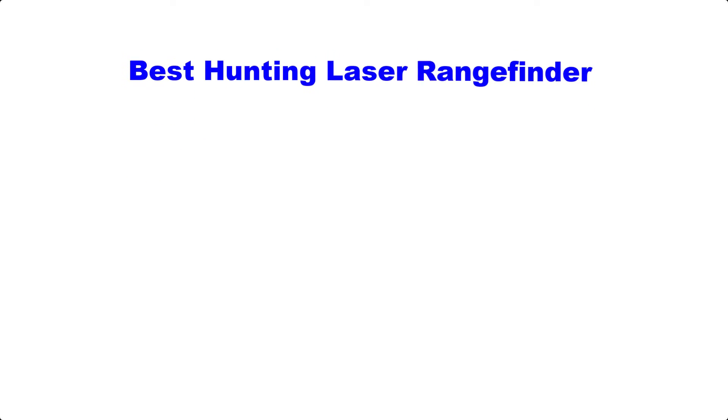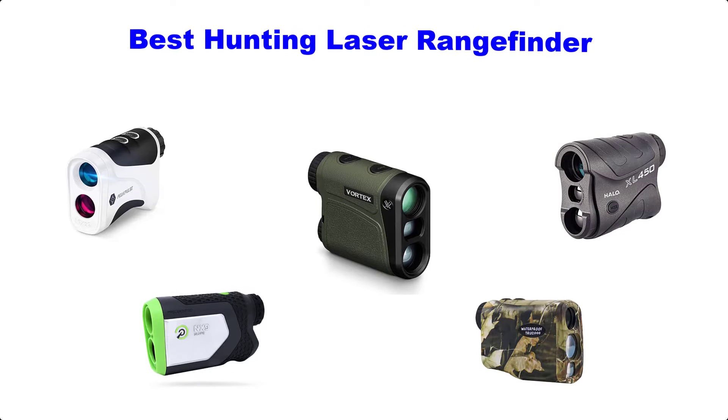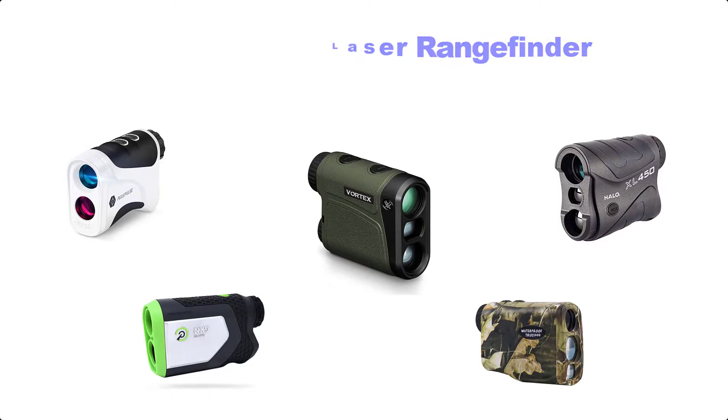Hello guys, welcome back to Top Home Guide. Today I am going to talk in this video about the best hunting laser rangefinders that you should buy. Let's get started.